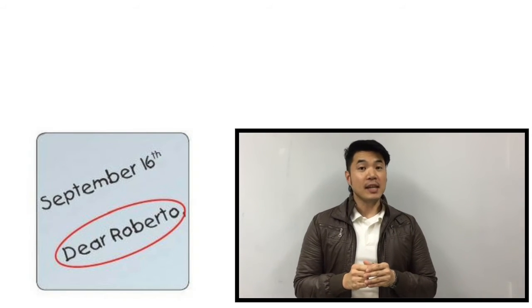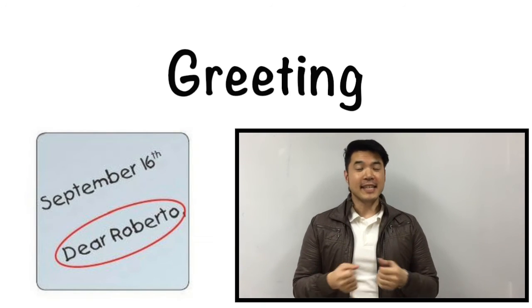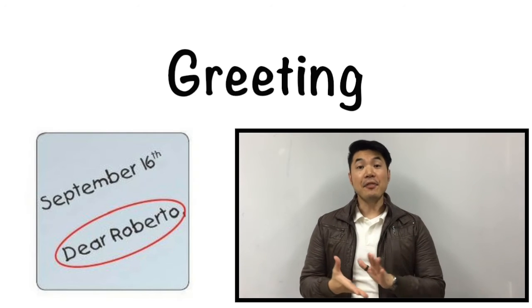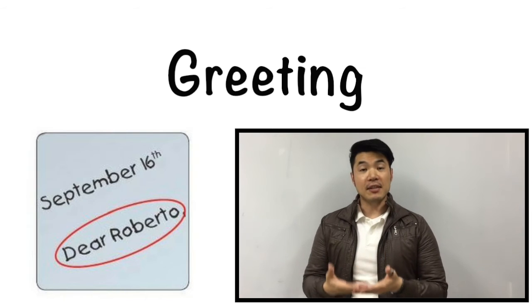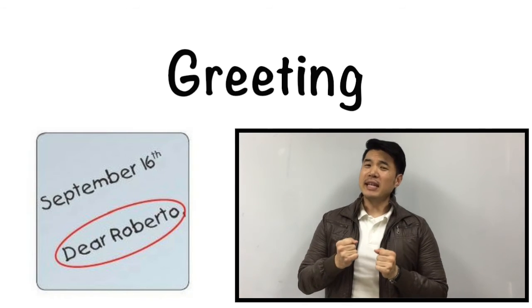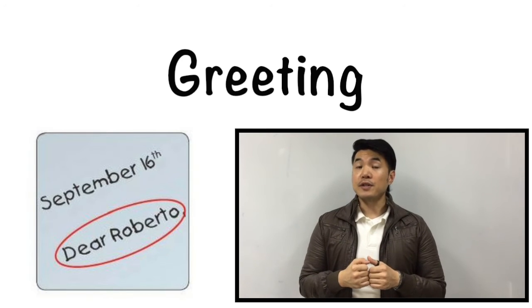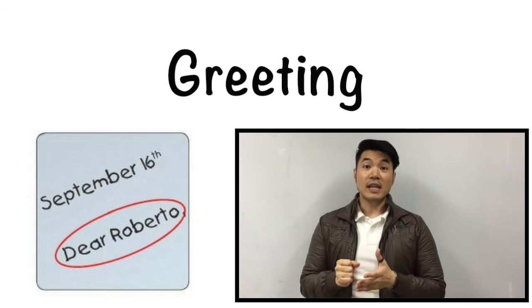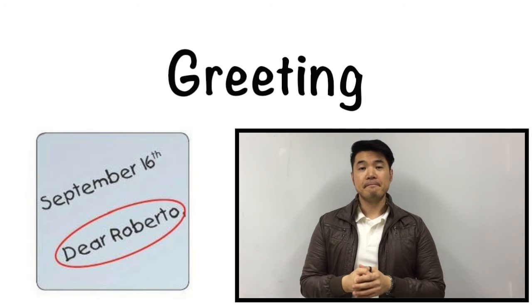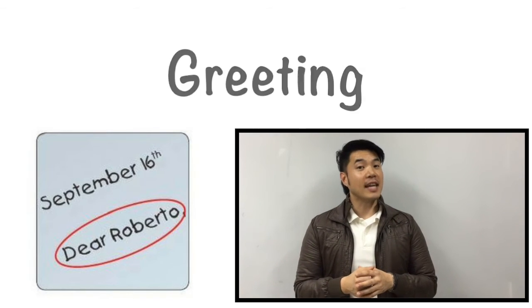The second vocabulary word is going to be greeting. Everyone, please repeat after me. Greeting. In the greeting, this is going to be the opening part of the letter. This is where we say to our friend, hello. You can use many different words for the greeting. You can use dear, hello, or even hi. Remember, this is going to be the opening part of our letter.